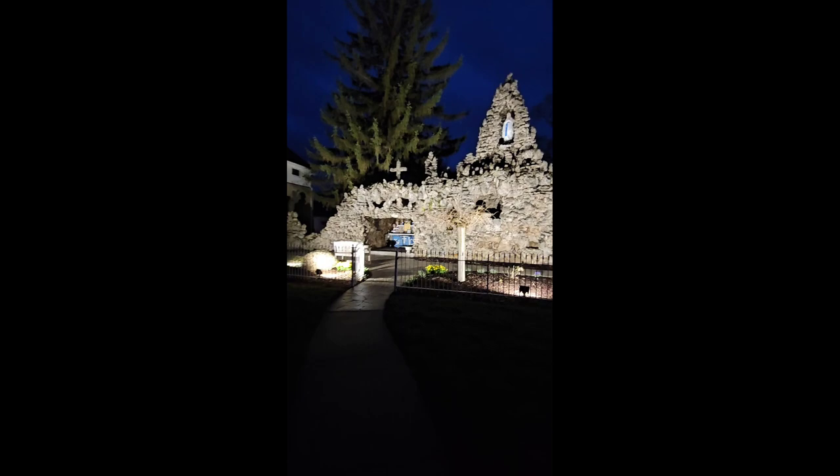Bishop Carl Alter of the Catholic Diocese of Toledo decided to build a replica of the landmark in Ohio after visiting the French Grotto in 1932. The Ohio version opened behind Genoa's Our Lady of Lourdes Catholic Church a year later and has remained a place for visitors to pray or just admire the artistry of the structure and its impressive landscaping.